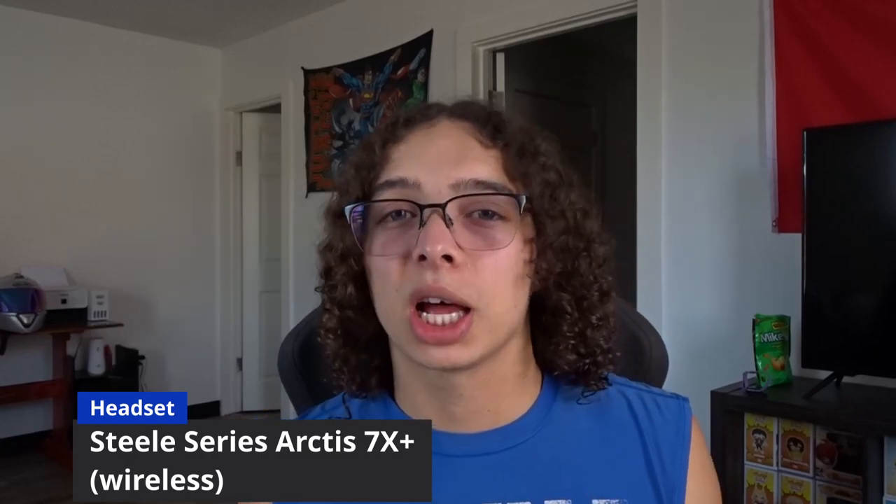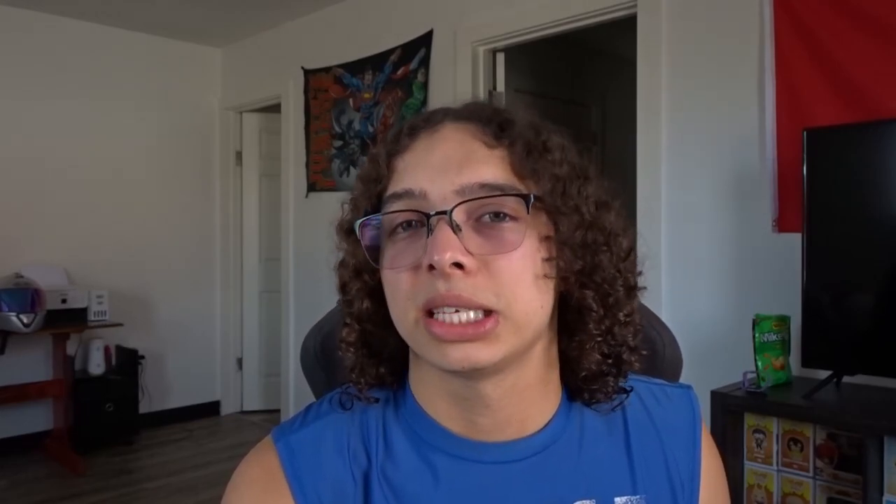For the headset — I play PC and Xbox Series X, so it had to be compatible with both. The headset I went with was the SteelSeries Arctis 7X Plus Wireless. I had the regular SteelSeries Arctis 3 before — the white version — and I liked the quality; it was comfortable and it lasted. I was just looking for an upgrade, and this one has been lasting me a very long time. It's tough and durable — overall a really good headset.